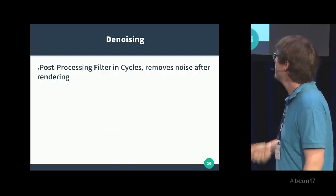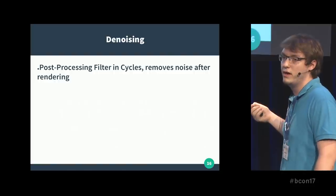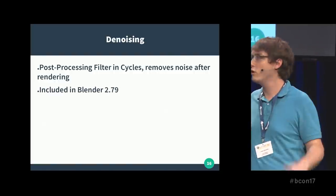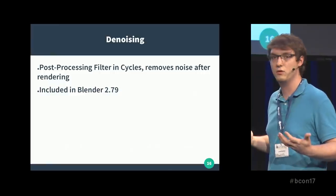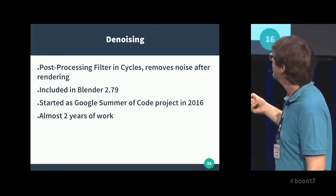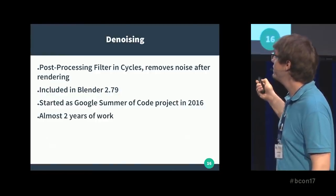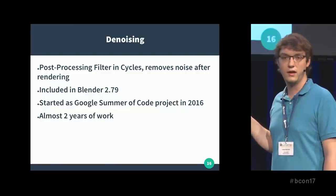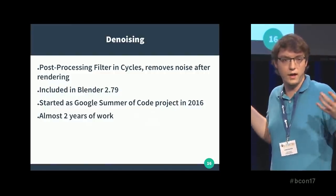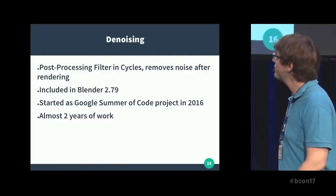It's a post-processing filter that works in Cycles — it removes noise after you're done rendering. It's included in Blender 2.79, so you can already use it. It started as a Google Summer of Code project in 2016, but in total it was almost two years of work — I started looking into denoising in August 2015. Now in 2.79 it's released.